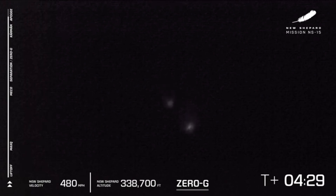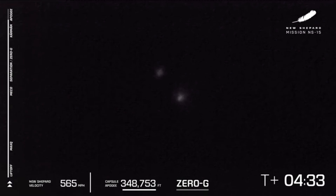This is when they've begun their descent. As we've seen in the past, obviously, the booster is going to beat the capsule down to Earth, as it's more aerodynamically — better aerodynamically shaped.